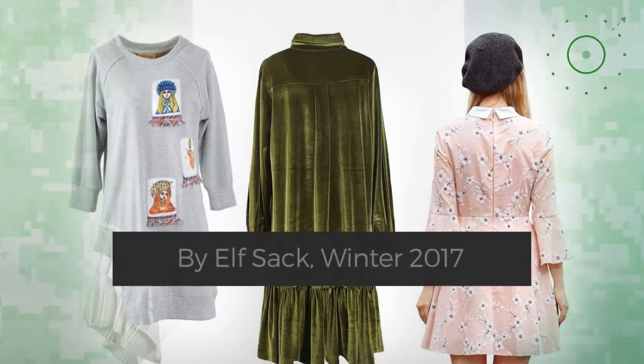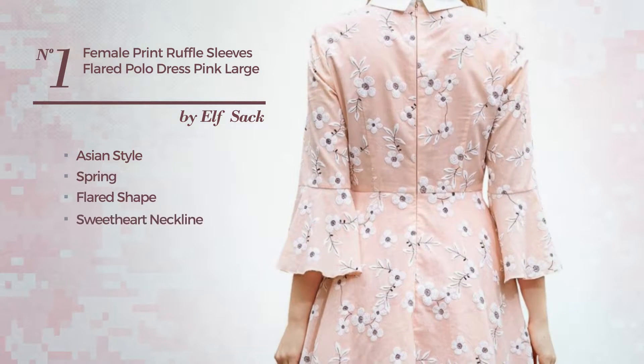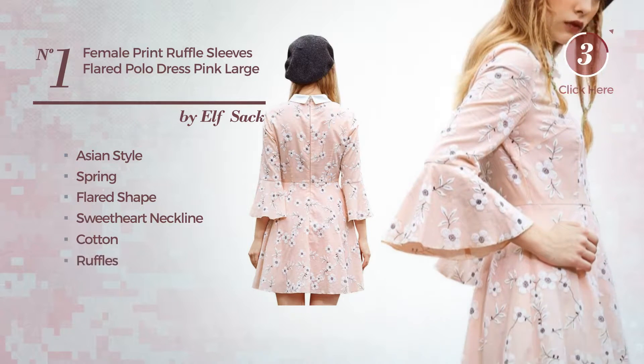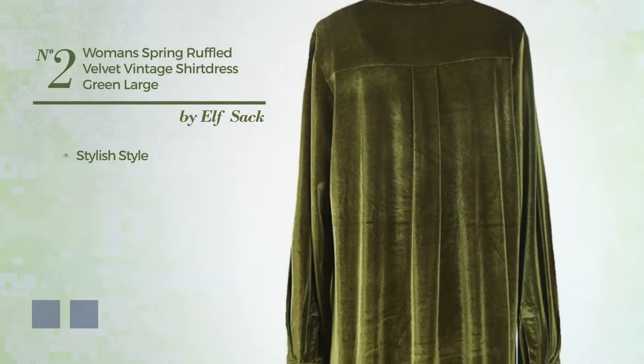Number one: a mix of Asian and elegant in this spring flare dress featuring a sweetheart neckline, produced with cotton, decorated with ruffles. Available only in this color.